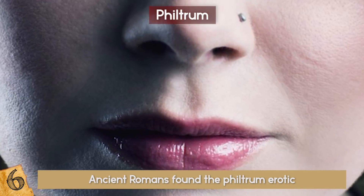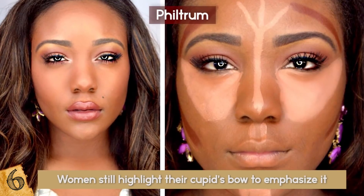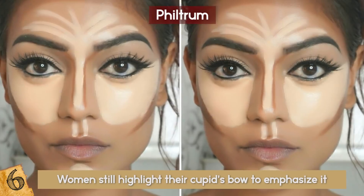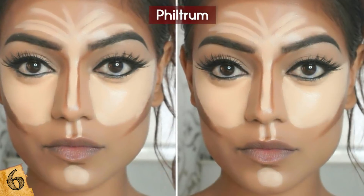If you've seen makeup tutorials on YouTube, you will know that women still highlight their cupid's bow to emphasize it, but they may not know exactly why. Two thousand years later, it's still considered sexy.